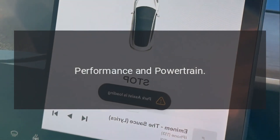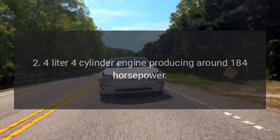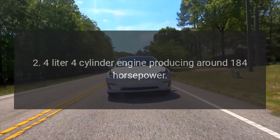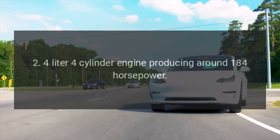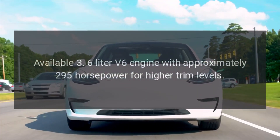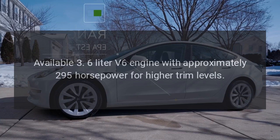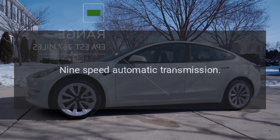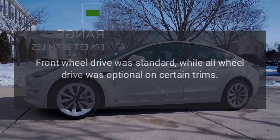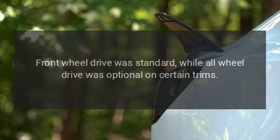Performance and Powertrain: The base engine is a 2.4-liter four-cylinder producing around 184 horsepower. An available 3.6-liter V6 engine offers approximately 295 horsepower for higher trim levels. A 9-speed automatic transmission is standard. Front-wheel drive was standard, while all-wheel drive was optional on certain trims.